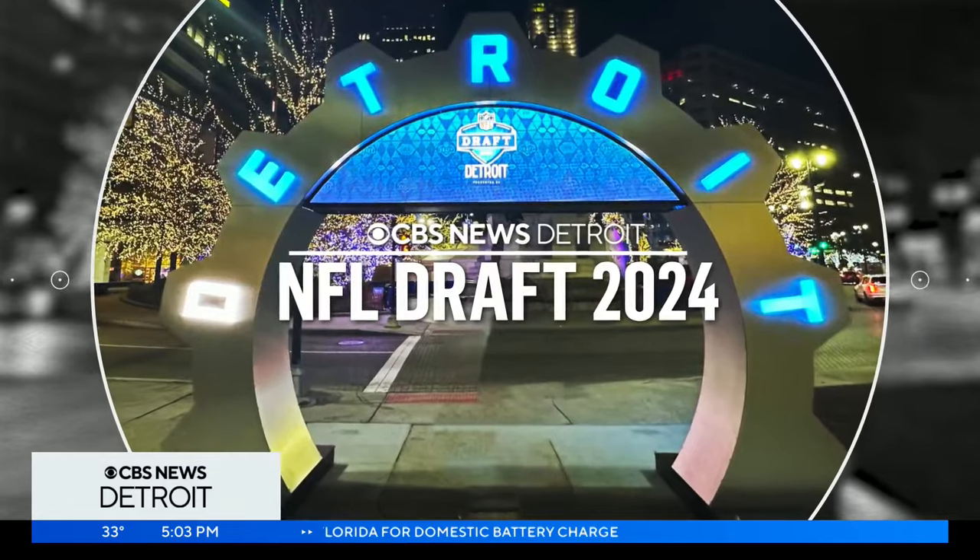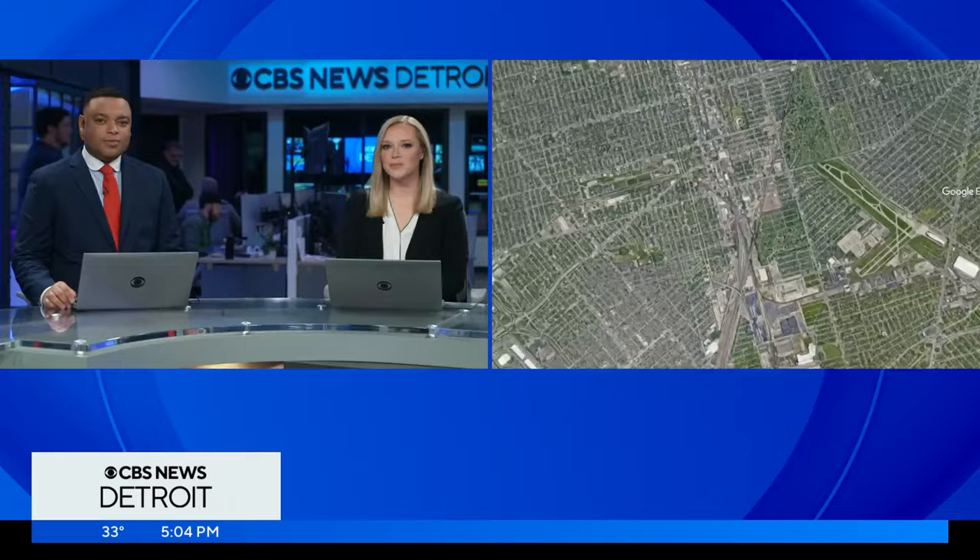The NFL Draft is 35 days away and Detroit is now in the process of getting decked out for the occasion. The city is unveiling this afternoon more than a dozen pieces of special artwork that visitors will get to see throughout downtown and beyond. CBS Detroit's Andres Gutierrez is at the Huber Yard on the city's east side, where he spoke with the artists about the dual purpose of their eye-catching creations.